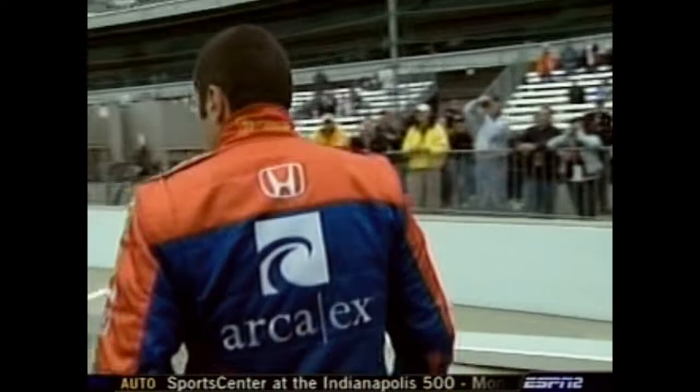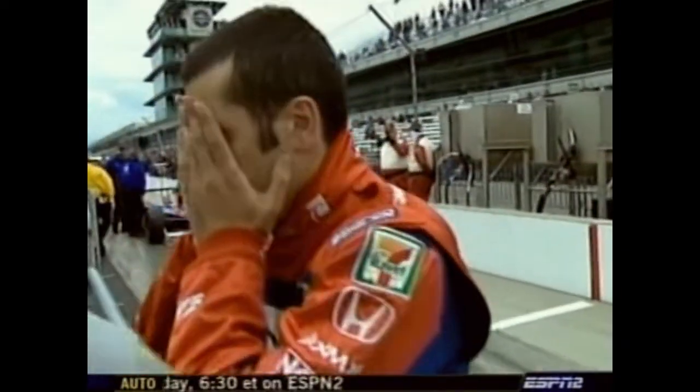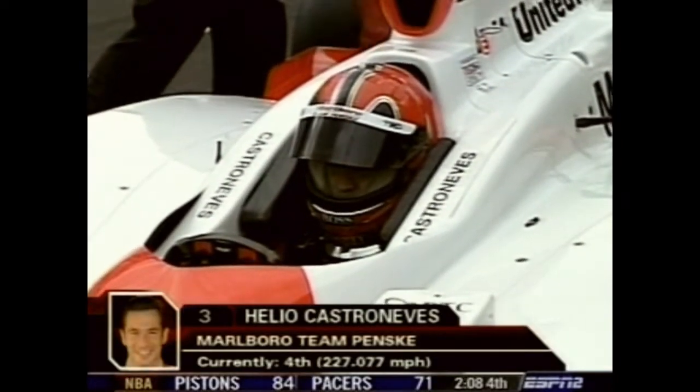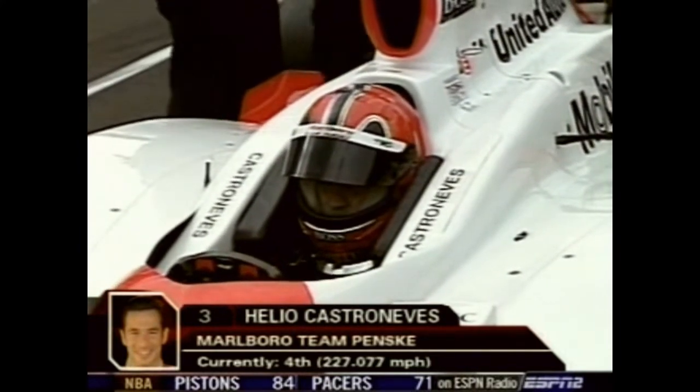Jamie Little is with Tim Cindric, crew chief for car number 3, Elio Castroneves, Penske Racing. Elio has just climbed into the car for the first time this afternoon. Cindric says they need to be prepared for pretty much anything — they'll see what happens. They're going to make sure they're prepared to defend themselves. If practice time shows obvious potential, they'll try. Elio was eyeing Dario Franchitti's last few warm-up laps. Cindric thinks Dario was very close to what it might take to be on the front row, though not sure if he could get the pole.